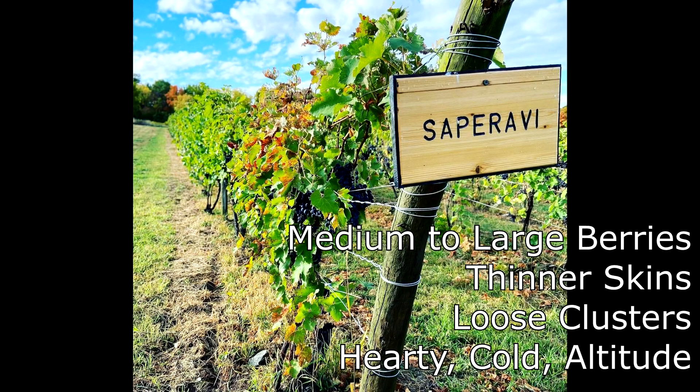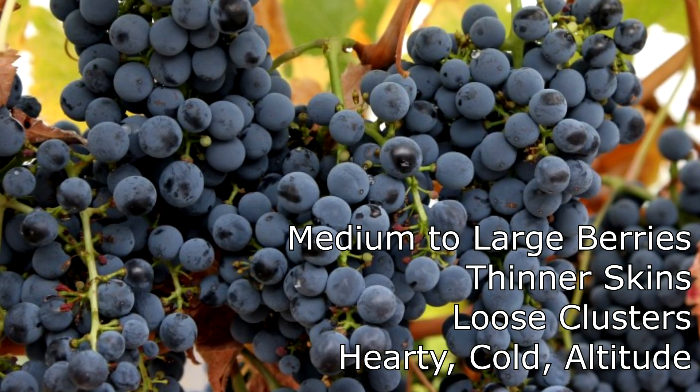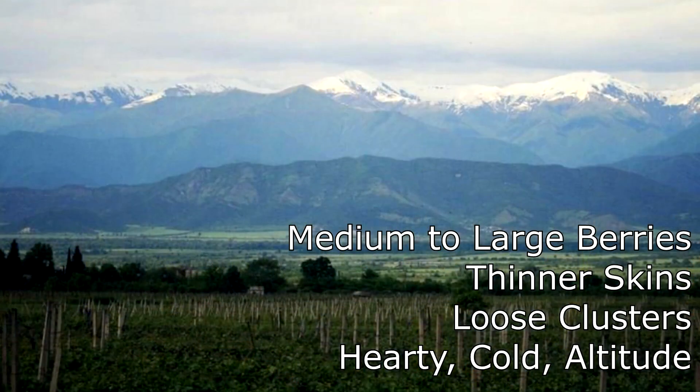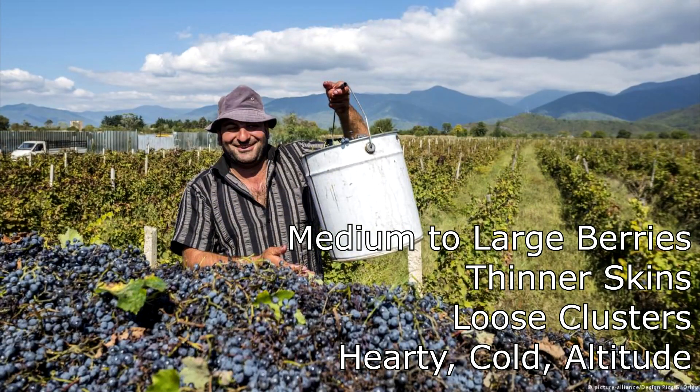This produces a red wine that's very, very rich in color. Saparavi grapes have medium to large berries, with skins that are a little bit thinner. They also grow in loose clusters, which is important because loose clusters allow air to get between the berries and keep mold and mildew at bay. They're also very hardy, can handle extremely cold weather, and grow at higher altitudes.